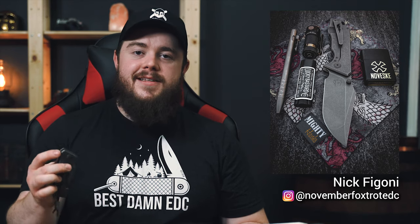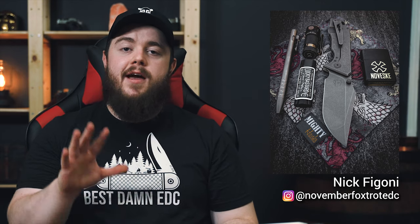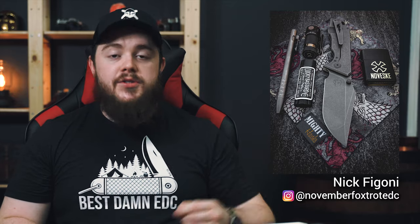Next we have a submission from Nick Fagoni — find him on Instagram at NovemberFoxtrotEDC. Nick has a ton of awesome knives and looking through his feed, we have a lot of the same ones. The one pictured is the one I can't stop talking about — the J-Cape 3.0. It is spectacular. One of my favorite things: if you open it slowly, it rings when it locks up — it clinks. It's so cool.